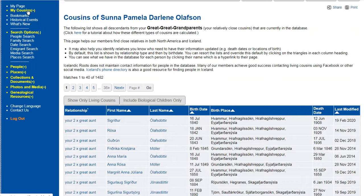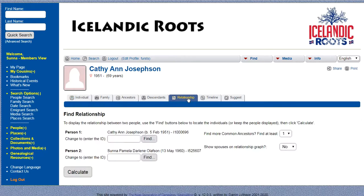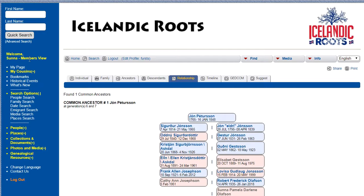Besides My Cousins, you can also search for a person that you know who lives anywhere in the world, and if we have them in the database, you can go to their page and click on the relationship tab. Kathy is person number one, I'm person number two, and then you click the calculate button and you can see right at the bottom of the page it'll say how we are related and what kind of cousin we are. Finding your cousins is super easy in Icelandic Roots, as long as we have the people in here.